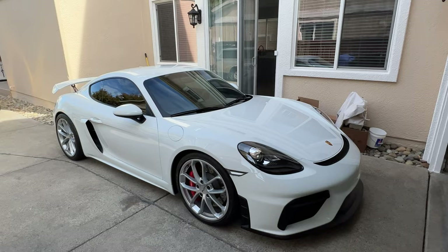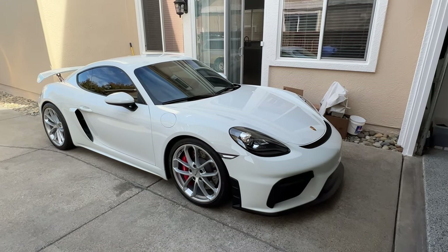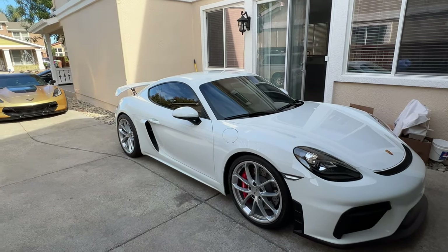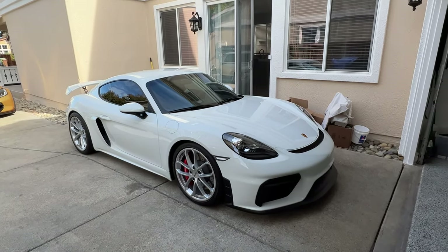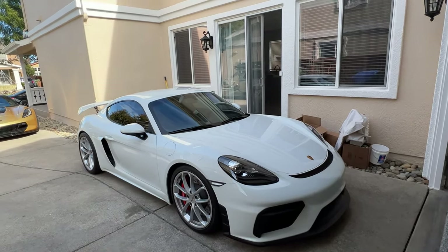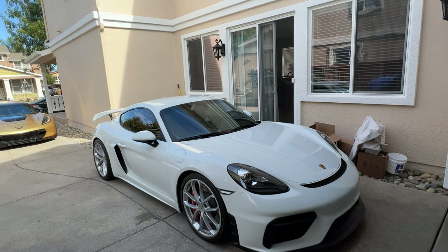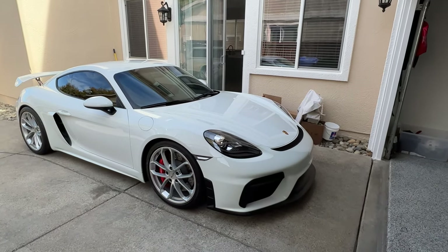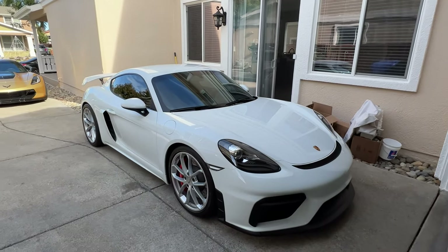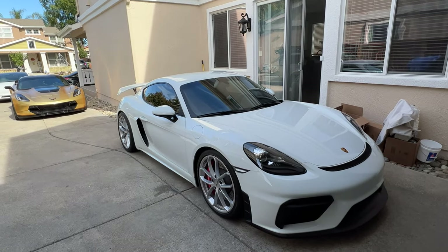Now let's talk about price and whether you should or should not PPF your car. There are two factors you should pay attention to when getting your car wrapped. First and foremost, if your car is used and there are already rock chips on it, do not PPF it at all — it's already chipped up, just drive it.